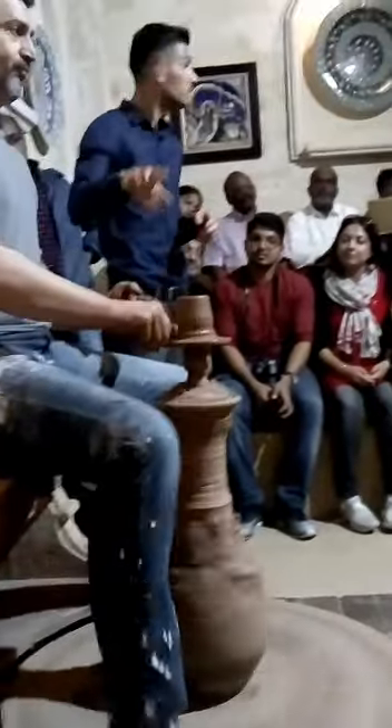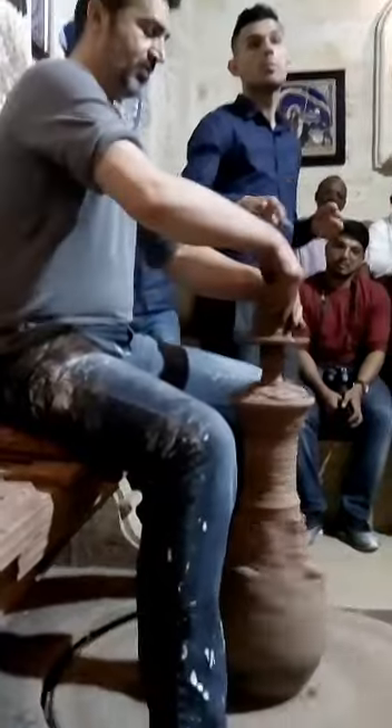He is going to make it. He is now doing a sugar ball with red clay.